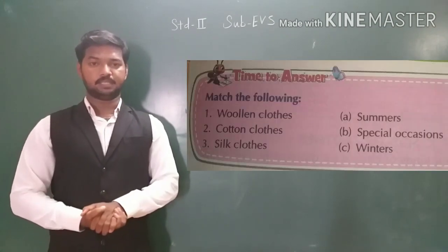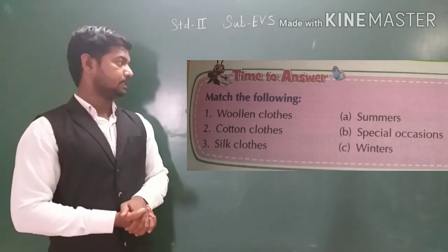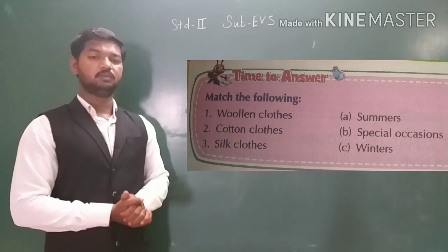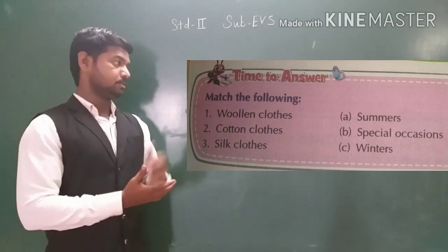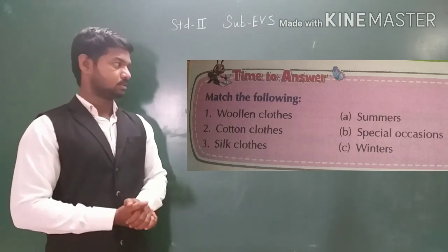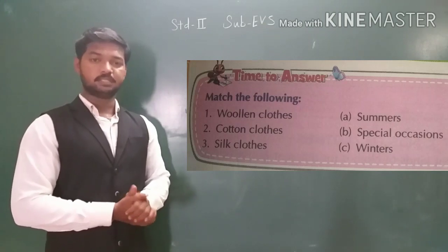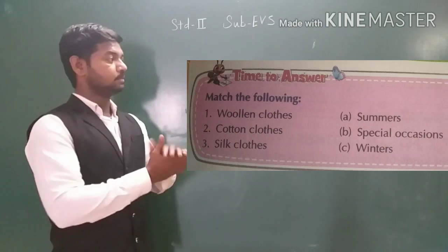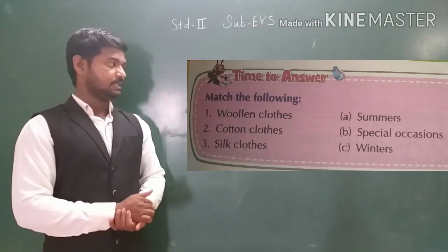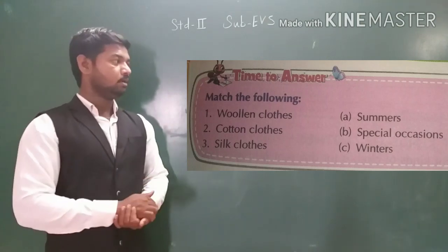Match the following. Number 1: woolen clothes — when do we wear woolen clothes? We wear woolen clothes in winter. So match with winter. Number 2: cotton clothes — when do we wear cotton clothes? We wear cotton clothes during summer season, so match with summer. And the last: silk clothes — silk clothes we wear on special occasions, so match with special occasion.